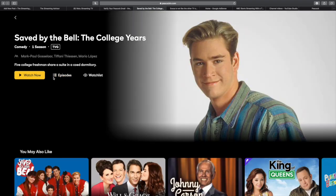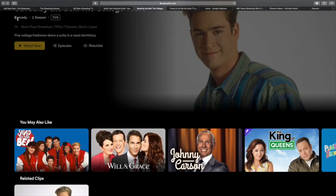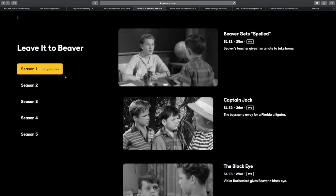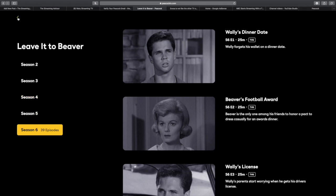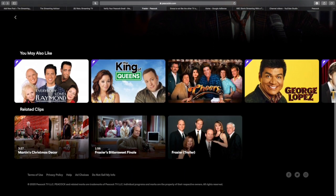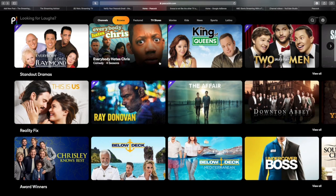You get a healthy dose of Saved by the Bell on Peacock. You might remember that Peacock is going to have an original show that's a Saved by the Bell reboot of sorts, so they have the original series, the college years, and Zach's Big Wedding. Leave it to Beaver really surprised me — especially in the ads — because this is one of those classic 1950s, early-60s era TV shows, complete in black and white. There's a lot of stuff like that on here — I'm not sure if it's because they wanted to dig into the vault for old classics or if they were trying to pad the amount of content to make the service look bigger.